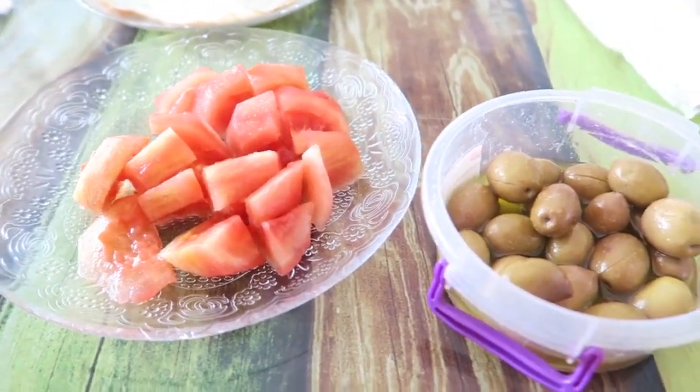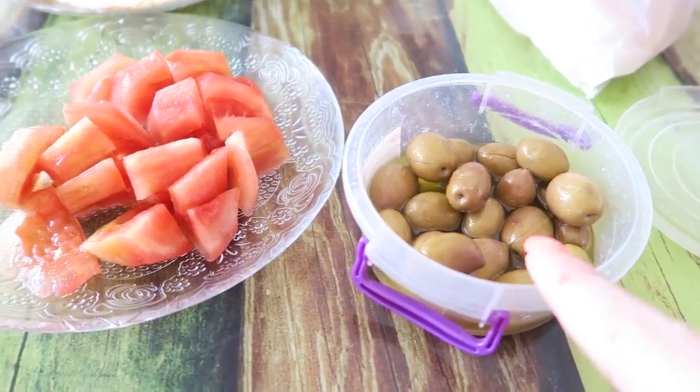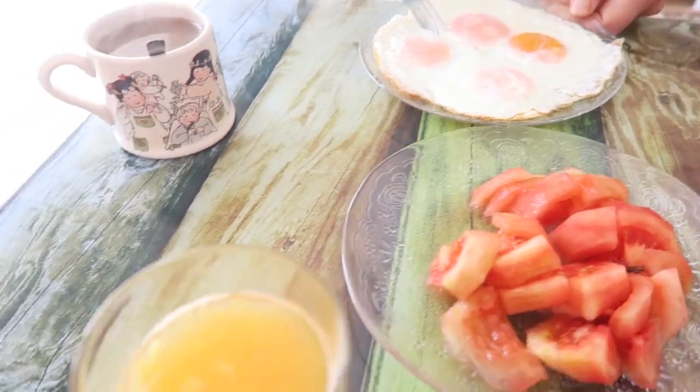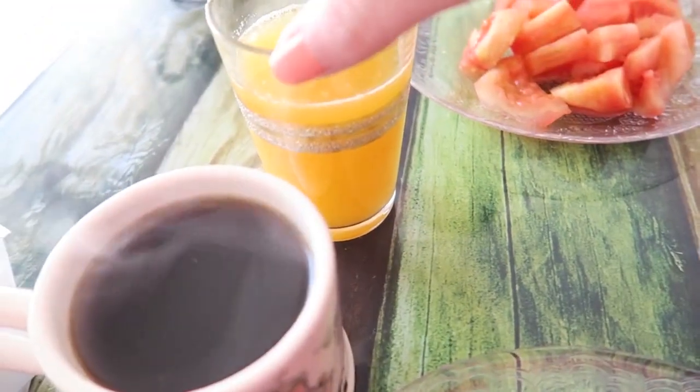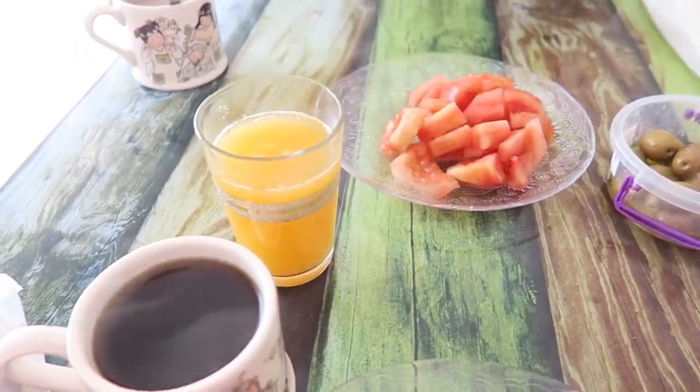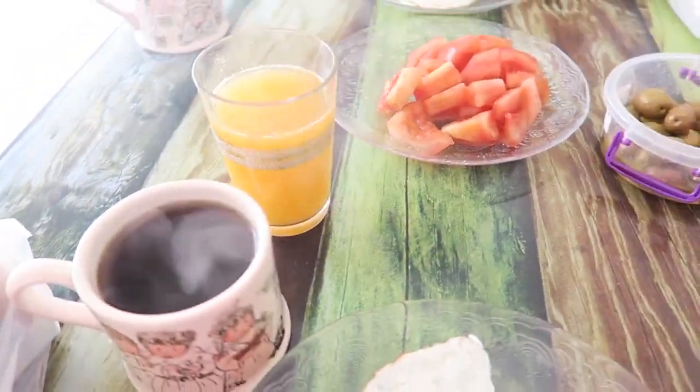So this is our breakfast for today, what we always eat. We got olives, tomatoes, four eggs which we are going to share, coffee and some orange juice. And my husband already finished his. He was thirsty. So that's our breakfast for today.